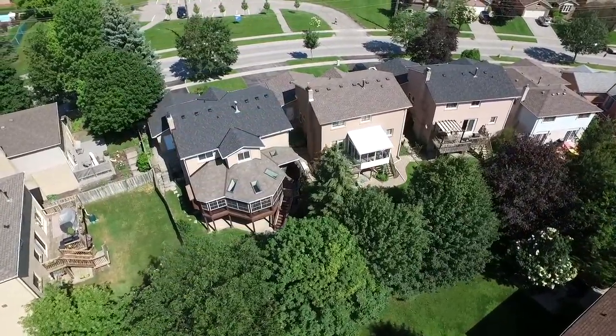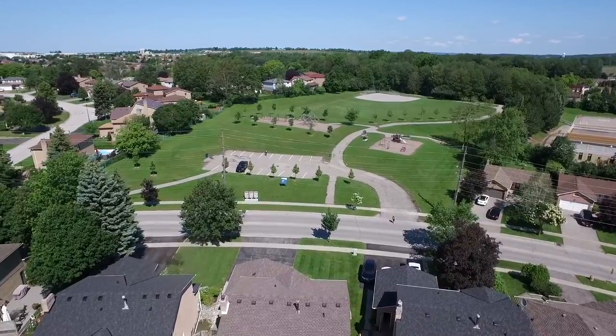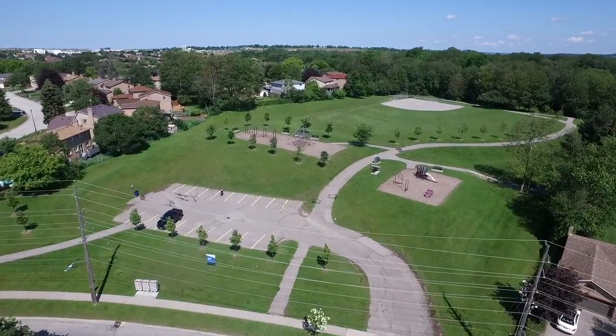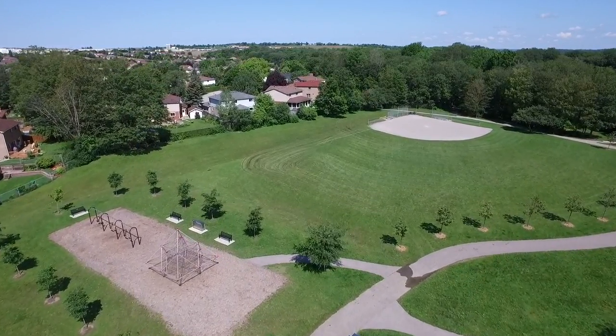Across the street from Maryland-Powell Park and within walking distance to Dene Public School, Dr. John M. Denison Secondary School, and public transit, this home is close to the numerous shopping options along Yonge Street, the Upper Canada Mall, both the East Gwillimbury and Newmarket GO stations, and is just a short drive to access Highway 404.